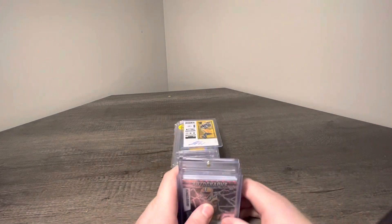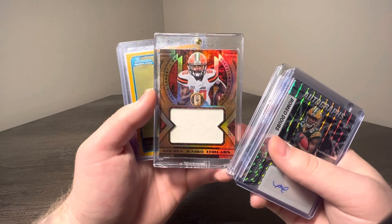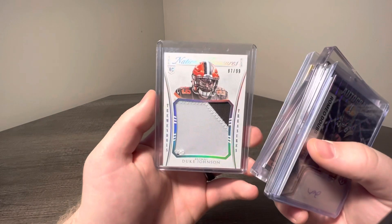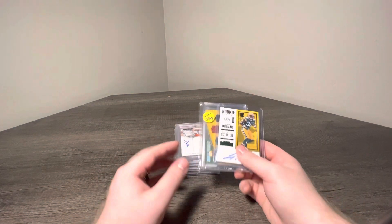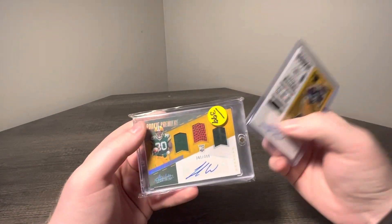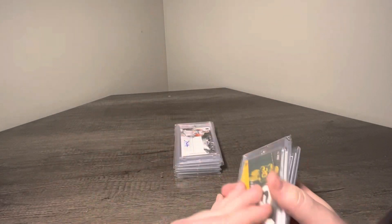Another small little deal — got a Romeo Doubs Mosaic auto, TJ Watt Cutting Edge Patch to 100, a nasty dual Nick Chubb patch to 27, Jarvis Gold Standard jumbo patch, Devin Hester Bowman Gold Rookie, Duke Johnson 87 to 99 — this will go to my guy CLE Card Collector on IG, Christian, so look out for that. Next, my wife's favorite football player right now — this is going to her PC. Also got these from Triple Crown — he gifted to her. Got a Jamaal Williams Rookie Ticket to 23 and a Jamaal Williams Absolute Premier to 399.